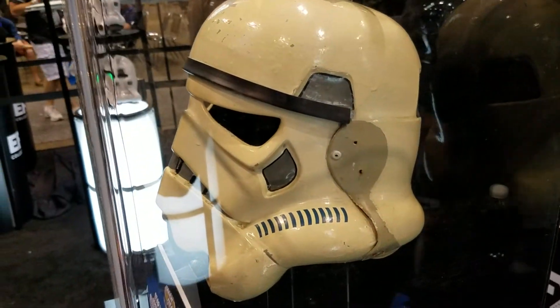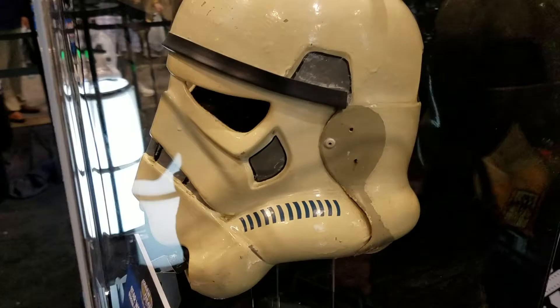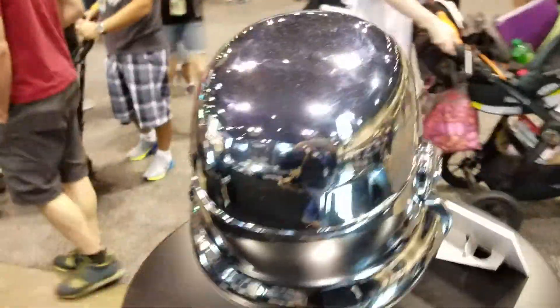Last scene of A New Hope — I don't know exactly which scene — but this exact helmet was worn during filming, so that's really cool. Let's slide on over here to the chrome Stormtrooper helmet.